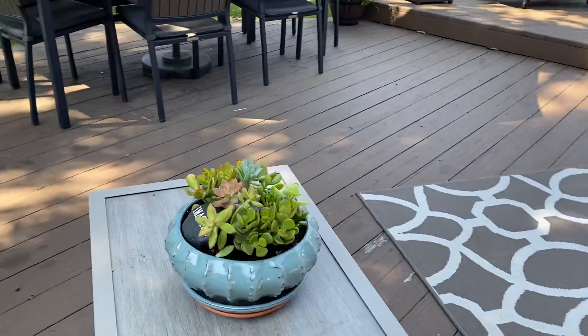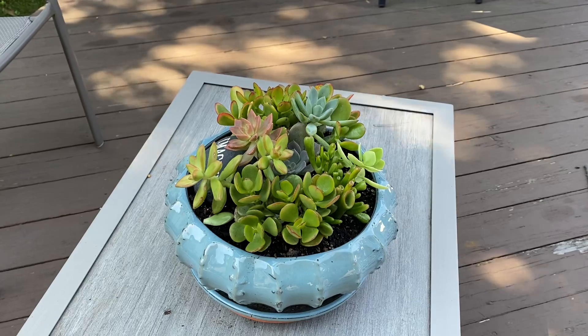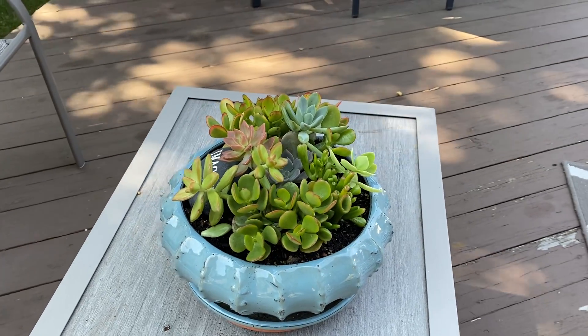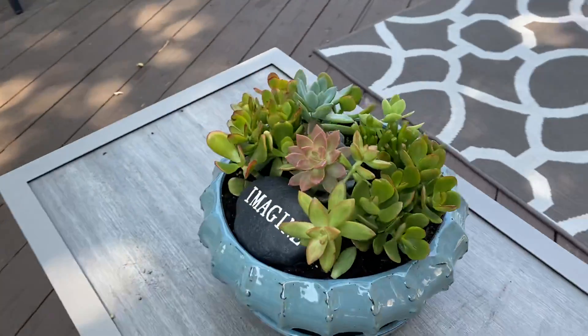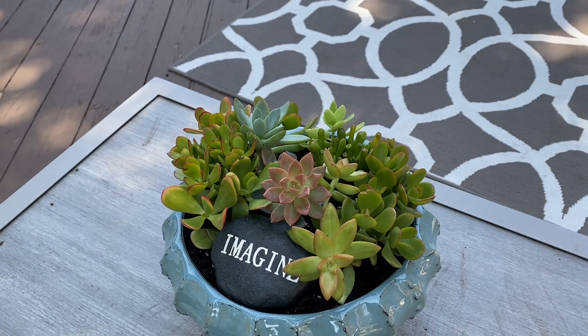Succulents. They were starting to overflow, so I took one of them out and rearranged a little bit. Threw in a stone. Looks a little weird, I think.